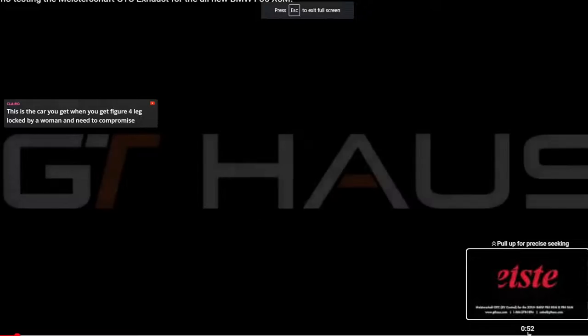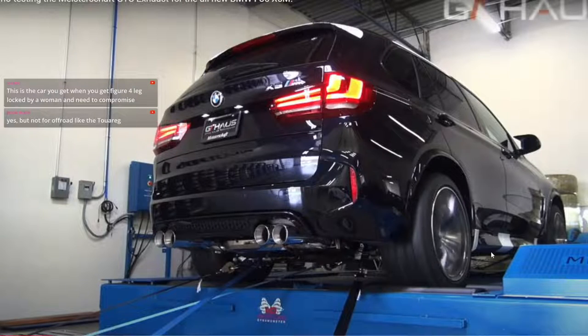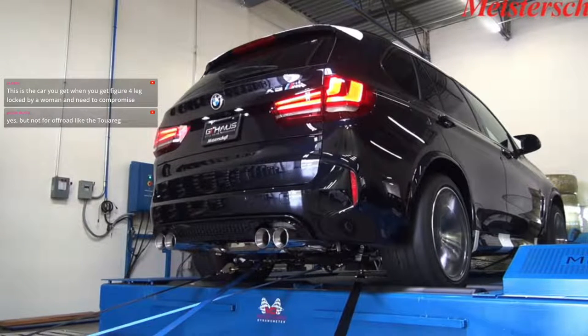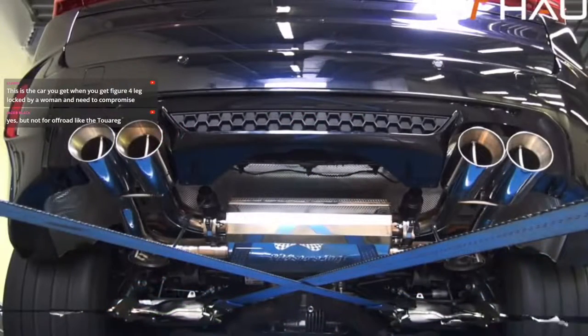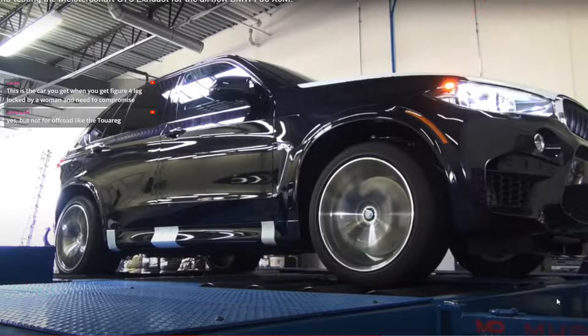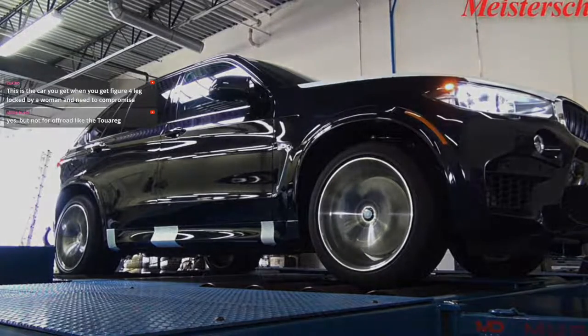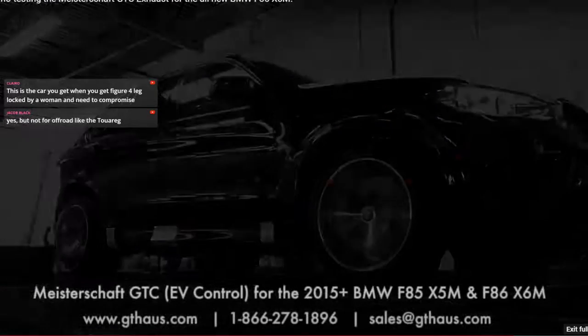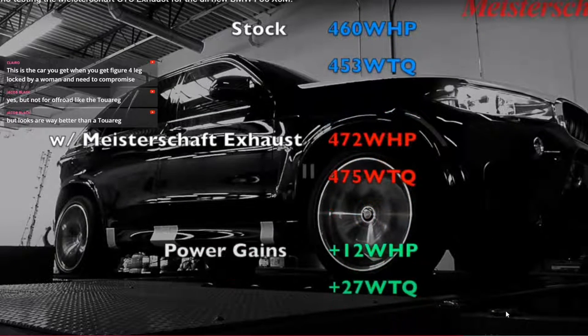Oh, dyno video. This is going to be a mall car — for the moms taking kids to soccer and school. Definitely not an off-roader. I love these Meistershaft exhausts with the cut — or the flange in the middle, I think it looks so good. Power numbers: stock, 460 wheel horsepower, 453 wheel torque. With the exhaust: 472 wheel horsepower, 475 wheel torque. Not bad at all.